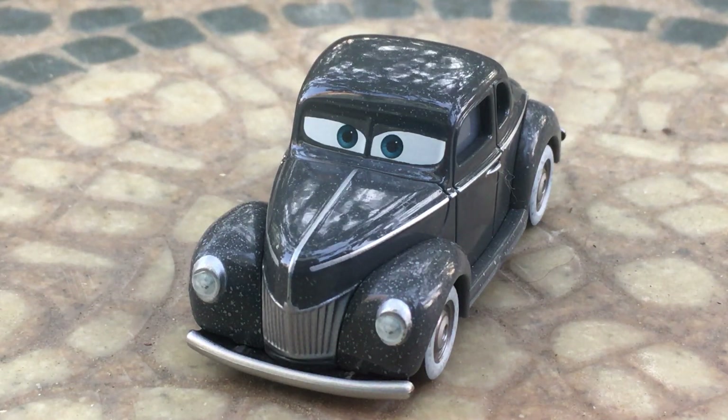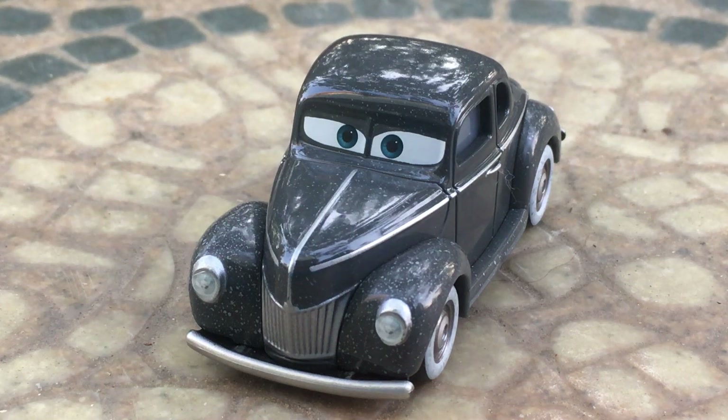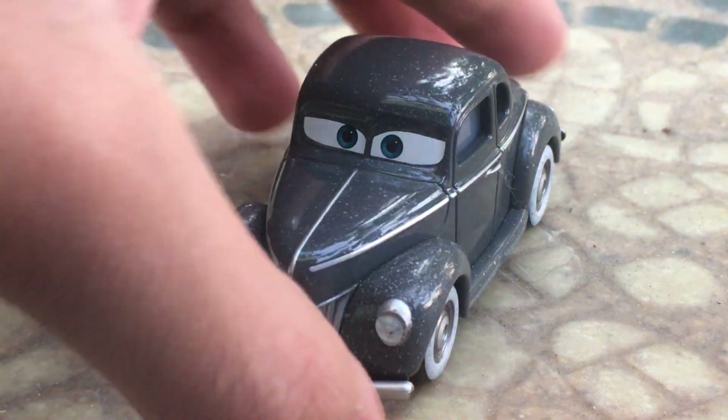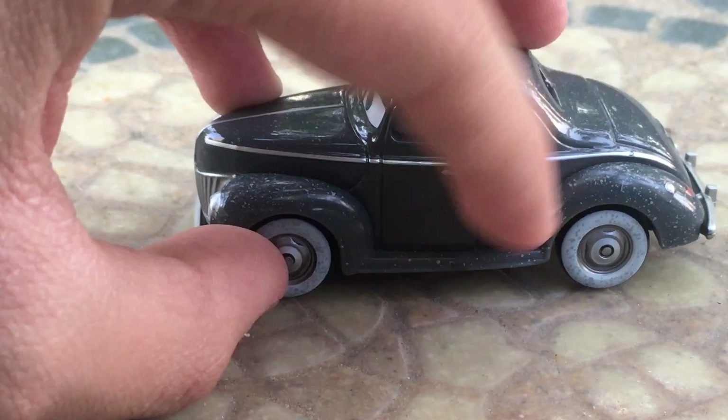The Junior Midnight Moon here, also known as Junior Moon, is a, I believe, 1940 Ford Standard Coupe — however you guys like to pronounce it. So that's a very cool car type model. Very nice old-time car as well.